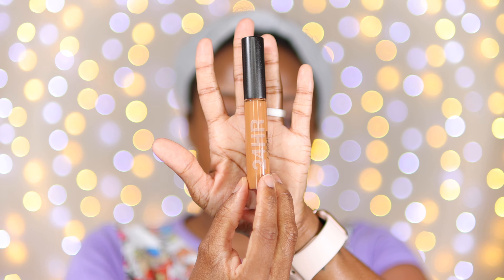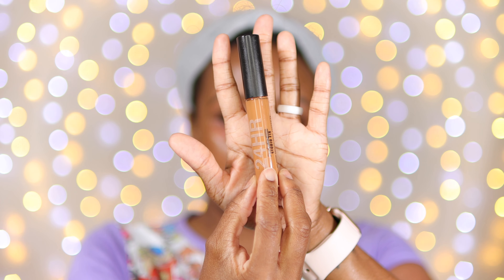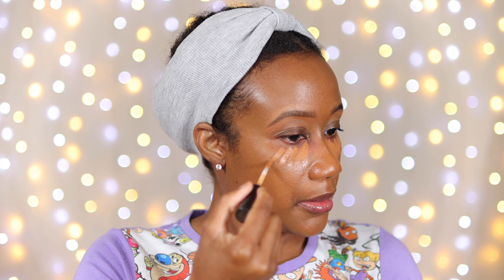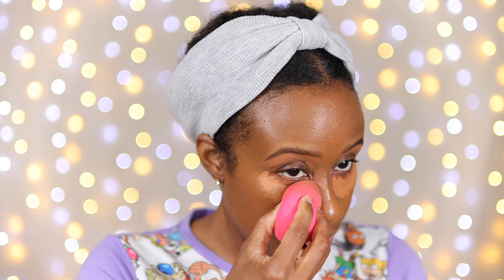Now I'm going to use my MAC 24-Hour Studio Concealer in the color NC50. I'm going to take just a few swipes right here under the eye on each side, then blend this in with our damp beauty blender.